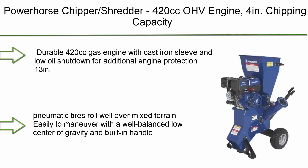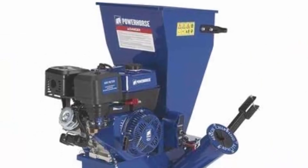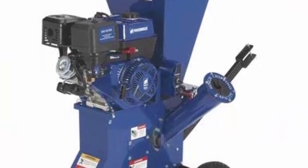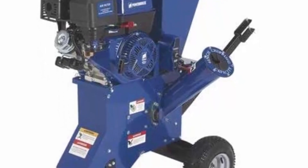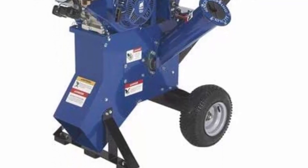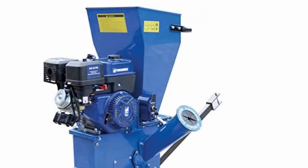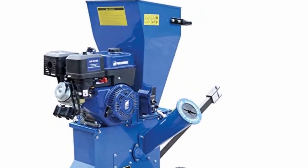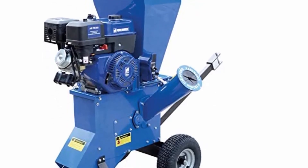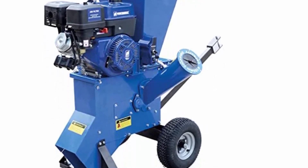Top 3: Power Horse Chipper/Shredder — 420cc OHV engine, 4-inch chipping capacity. Features a durable 420cc gas engine with cast iron sleeve and low oil shutdown for additional engine protection. Comes with 13-inch pneumatic tires that roll well over mixed terrain, easy to maneuver with a well-balanced low center of gravity and built-in handle. Portable design is easy to load onto a transport vehicle or roll to the work area. Includes a dual feed unit with drop-in shredding hopper and chipper chute.